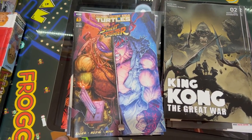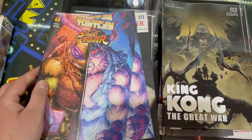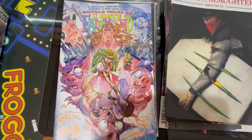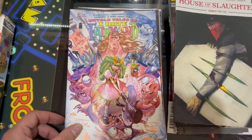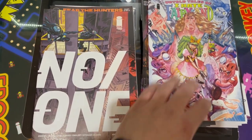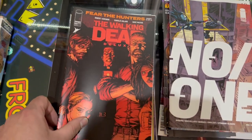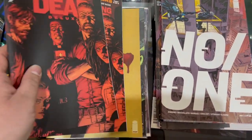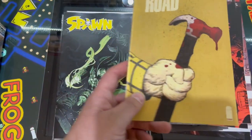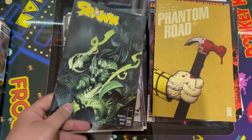Teenage Mutant Ninja Turtles vs Street Fighter issue 1. House of Slaughter, The Old Toad, Tales of I Hate Fairyland from Image Comics, and No One. The Walking Dead Deluxe — those are the colour copies. Phantom Road issue 5 — I don't even know why I ordered that. Spawn.